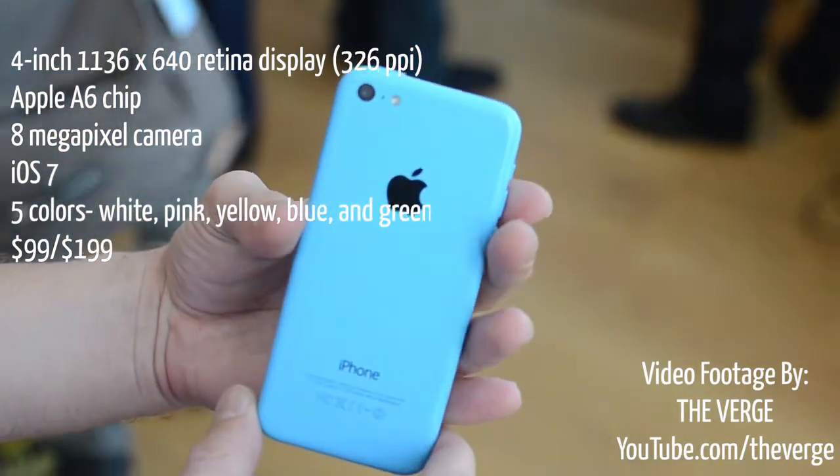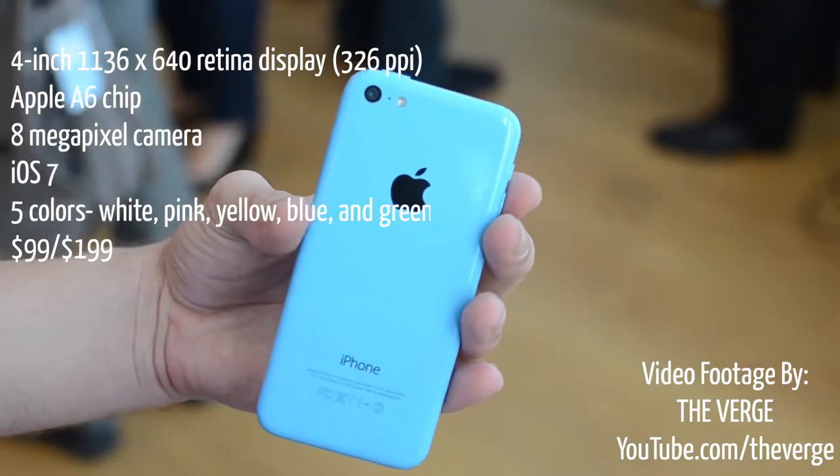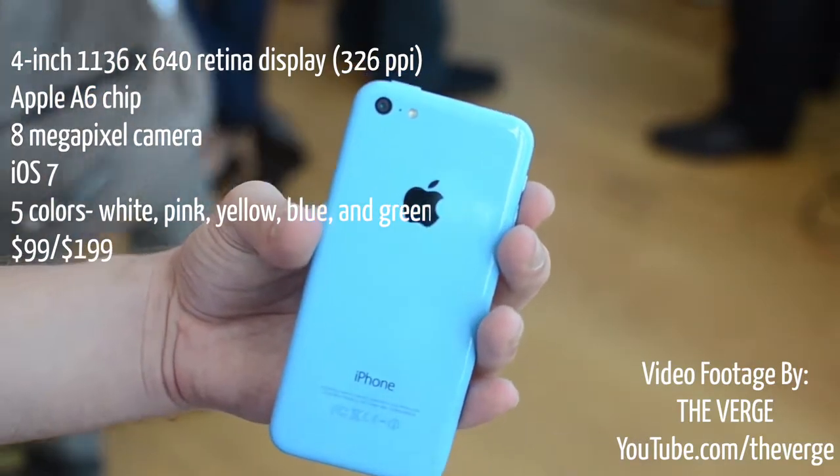The price for the iPhone 5C would be $99 for 16GB and $199 for 32GB.